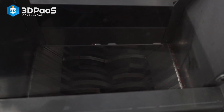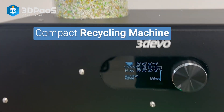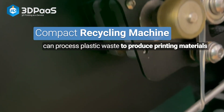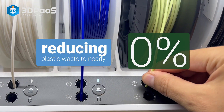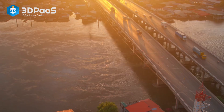As digital sustainability is a constant priority, the Department of Operational Support has implemented a compact recycling machine that can process plastic waste to produce printing materials. It is envisioned that the impact on the environment from plastic waste will be reduced to nearly zero percent, and this is in addition to removing the need to ship raw printing materials by air, sea, or land.